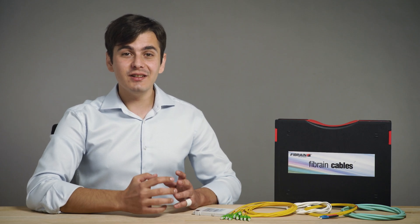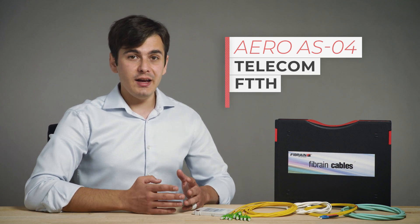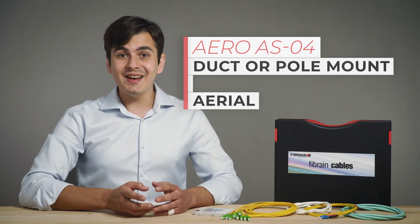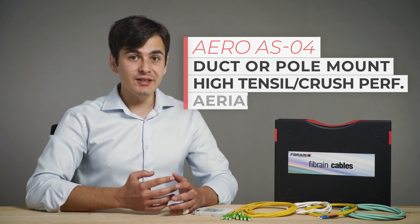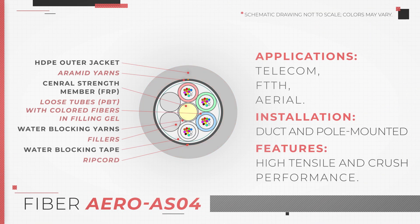The next cable is a single jacket multiduct self-supporting aerial cable, also known as the Aero ASO4. This cable is suitable for telecom, FTTH and aerial applications. It can be duct or pole mounted, has high tensile and crush performance, and can contain a maximum of 144 fibers. The outer jacket is made of high density polyethylene. Inside we have water blocking tape and yarns, a central FRP strength member, fillers and tubes with color-coded fibers in gel.